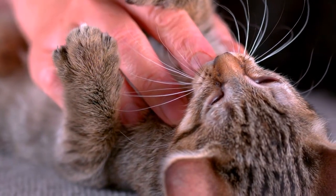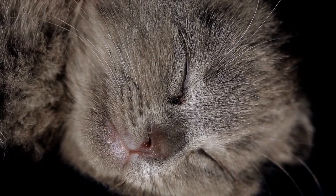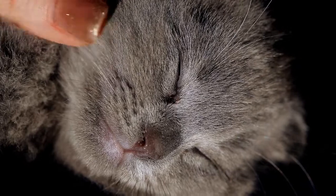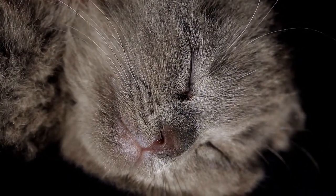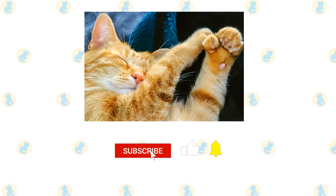Cats do not technically have thumbs, but any extra fingers on their paws are usually referred to as thumbs because that's what they look like. Any cat that has extra fingers or toes on their paws is called a polydactyl cat. You shouldn't expect your polydactyl cat to pick up a cup or anything, but they can climb, scratch, and play with toys more easily.